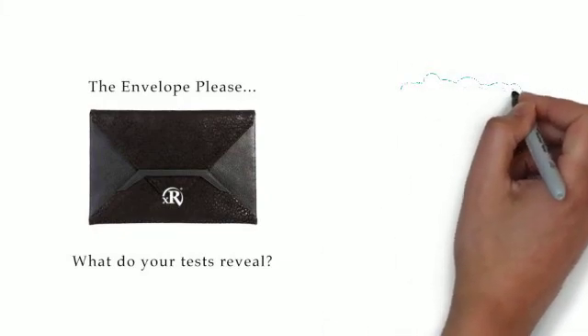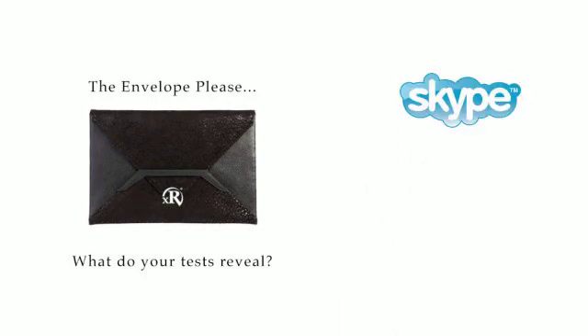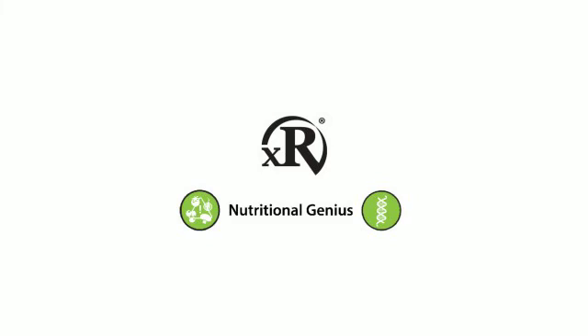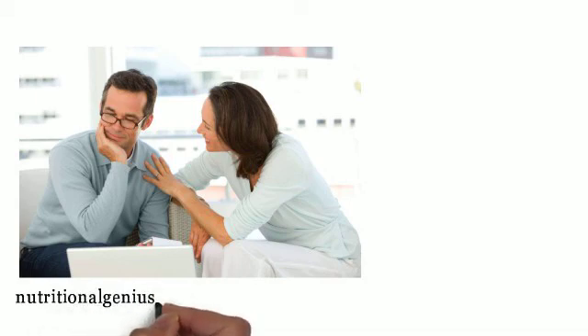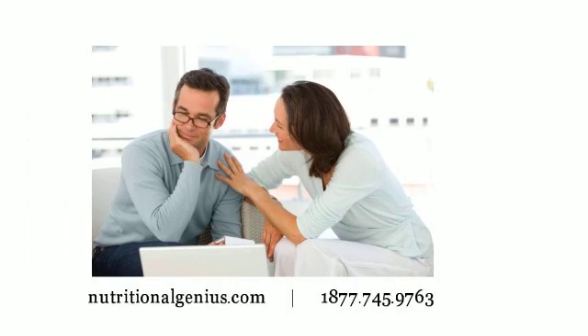If you have any questions, our doctors and XR specialists are here to help, whether it's Skyping with you from home to help you with the tests or reviewing your report. We're excited for you to become your own nutritional genius. It truly is a breakthrough in medical and nutritional science, and it really works. Click 'Get Started' on nutritionalgenius.com and one of our specialists will contact you.